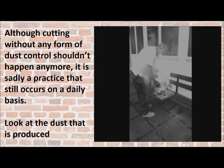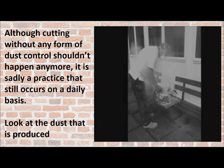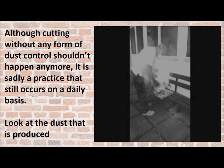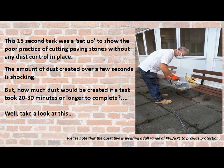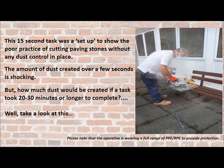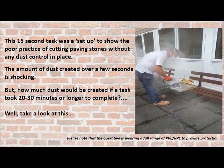Although cutting without any form of dust control shouldn't happen anymore, it's sadly a practice that occurs on a daily basis. Just look at the picture on the right and look at the amount of dust that's created. This 15-second task was set up to show the poor practice of cutting paving stones without any dust control in place. The amount of dust created just over a few seconds is shocking.